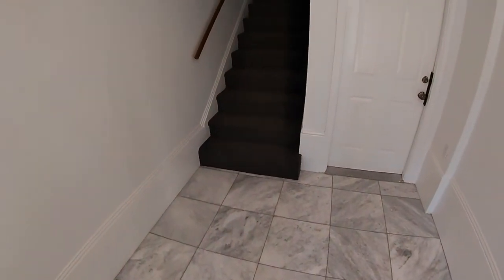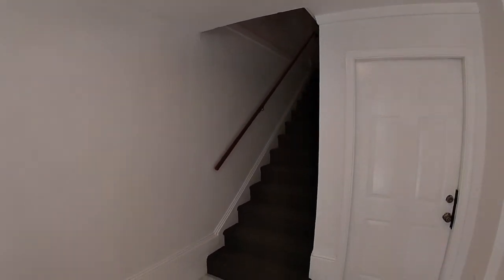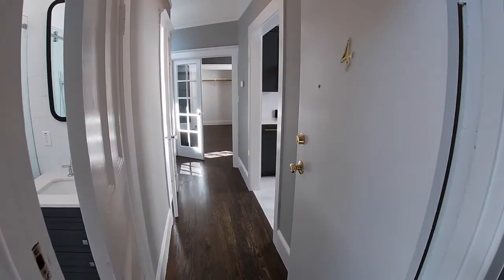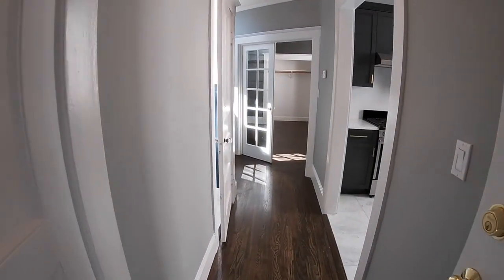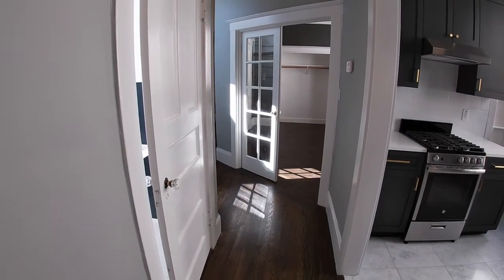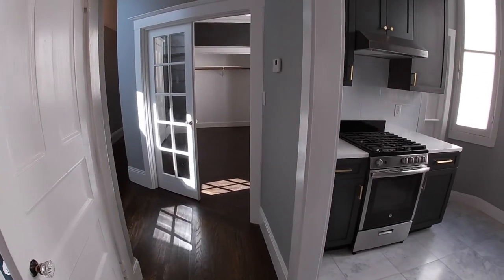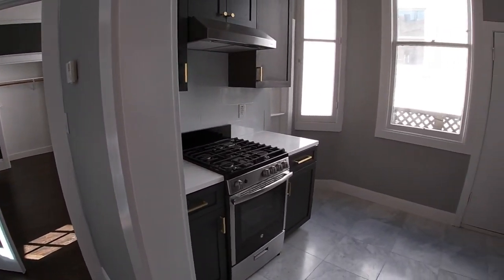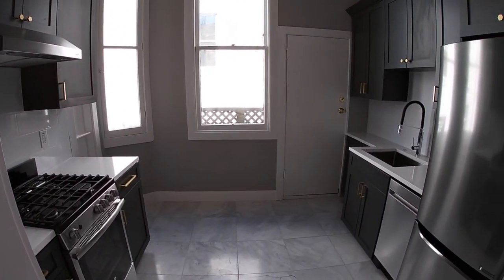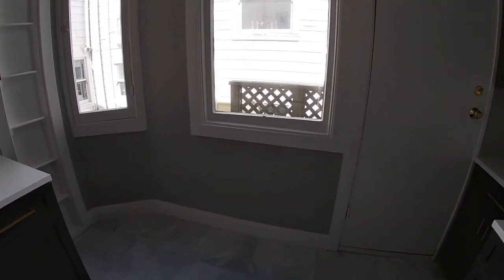There is an intercom system and you can buzz people in. Let's head up to the very top floor, which is the third floor. This is in the rear of the unit — this is unit number four. Walking just into the hallway, immediately you're going to find a split bath to the left. Let's step to the right, right inside this absolutely gorgeous kitchen with Carrera marble.